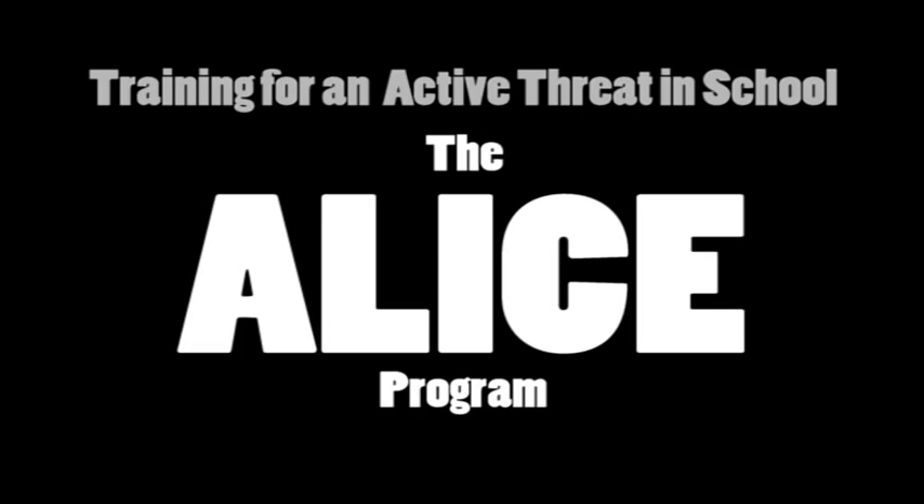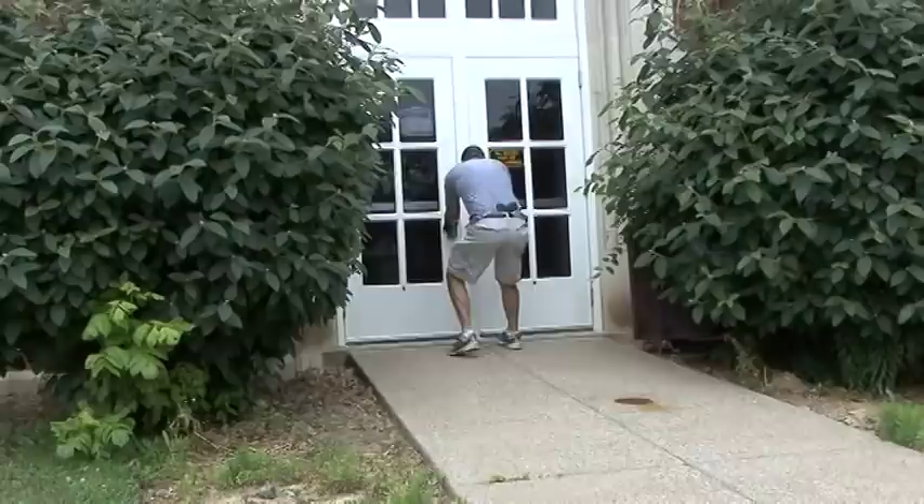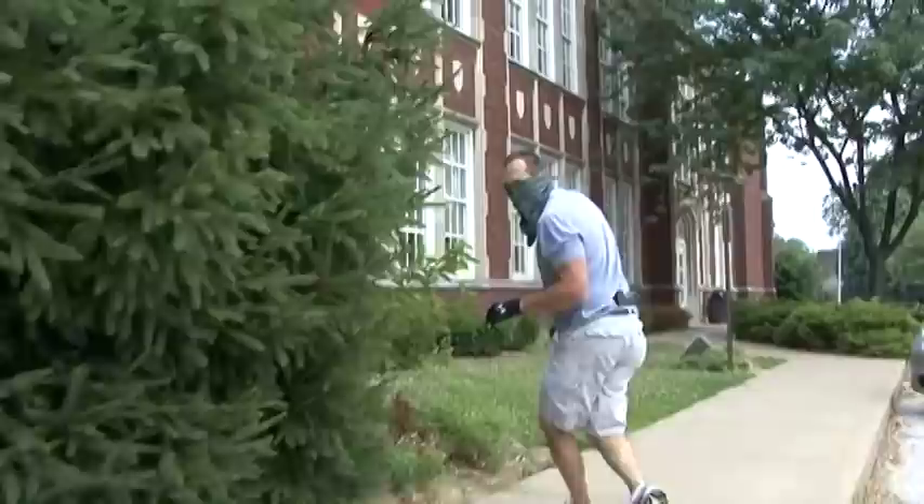In this video, we will explain the philosophy and basic steps of the ALICE program. The ALICE program is the new EVSC lockdown procedure. ALICE is an acronym that stands for Alert, Lockdown, Inform, Counter, and Evacuate. ALICE training will empower individuals to react appropriately in a crisis situation, increasing their chances of survival.